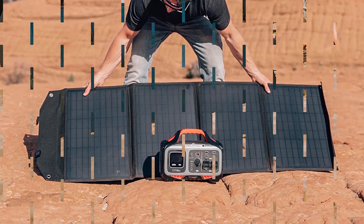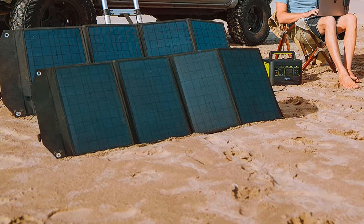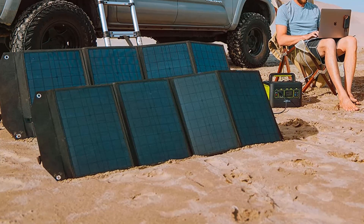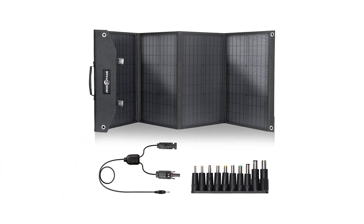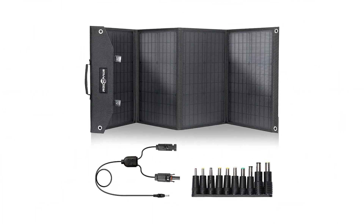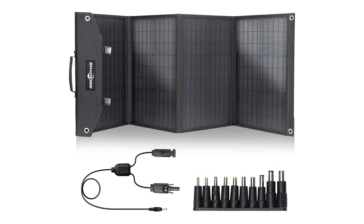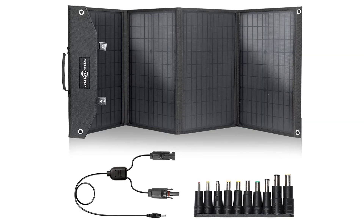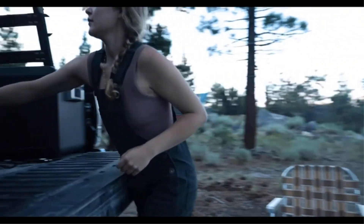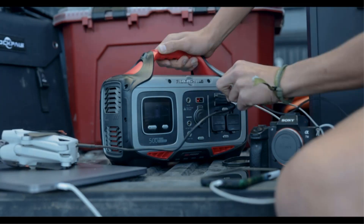Rockpals' portable 100W solar charger is designed with a handle, convenient to carry wherever you go. Tie it to a car roof or a tree with the four hanging holes, and charge devices freely when you are driving, fishing, climbing, hiking, and anywhere you are on the go. Made from durable 1200D Oxford cloth, the solar panel has an IP65 high water resistance rating and can endure all weather conditions, ideal for outdoor activities.